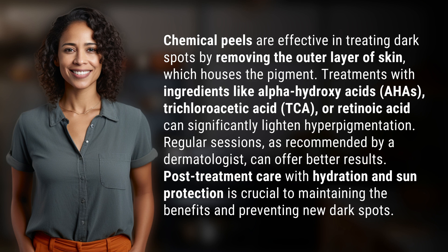Regular sessions, as recommended by a dermatologist, can offer better results. Post-treatment care with hydration and sun protection is crucial to maintaining the benefits and preventing new dark spots.